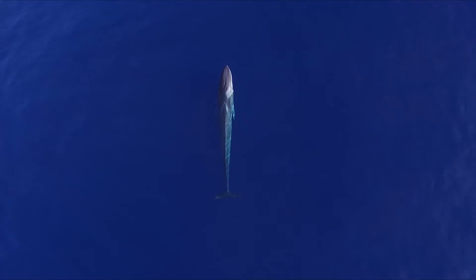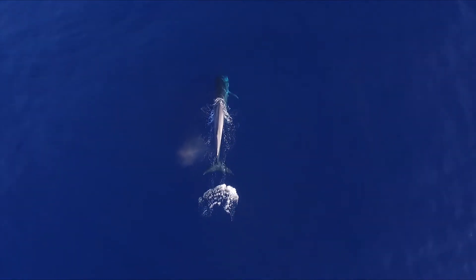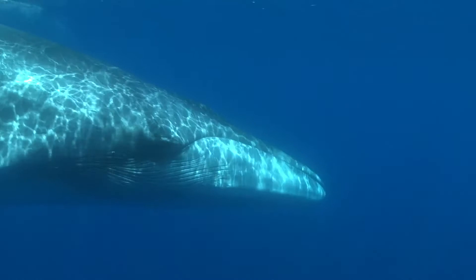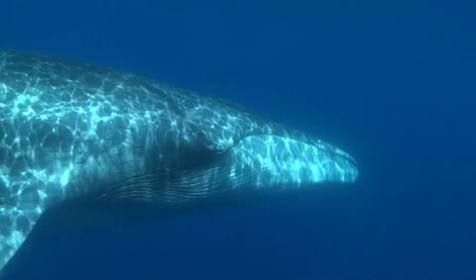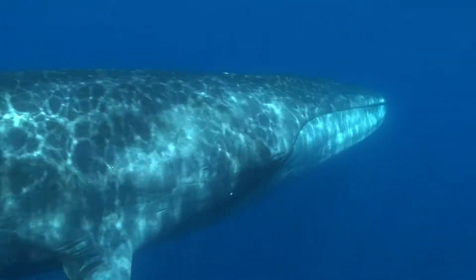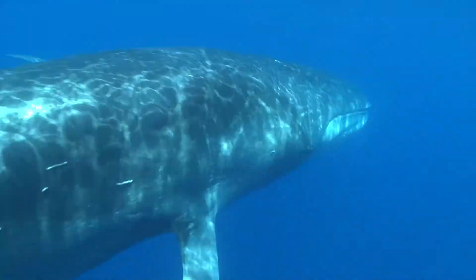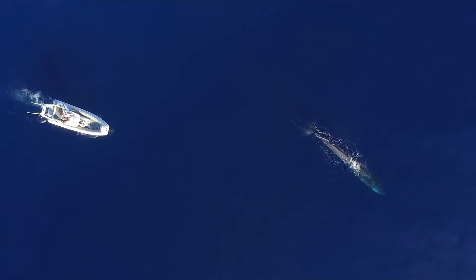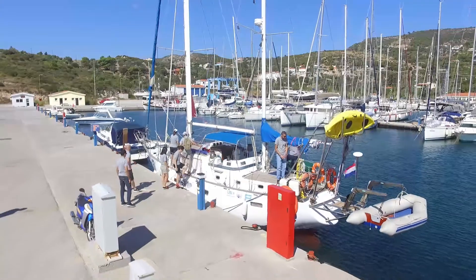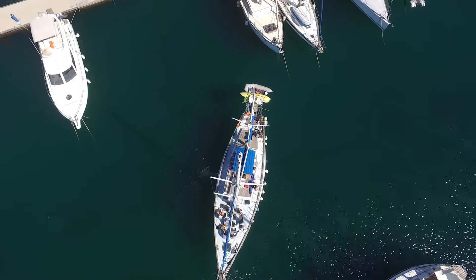If we consider the Mediterranean Sea as a huge restaurant, this animal is surely its most notable customer. Among the animals who live here, marine mammals are at the top of the food chain. To know their habits, where they live and what they eat, is essential to understand the Mediterranean ecosystem — a system that involves everyone, including humans. So the diet of such a big predator has something to do with our lives, but how?